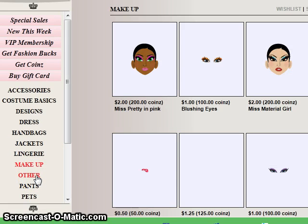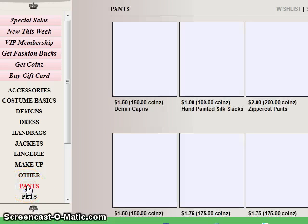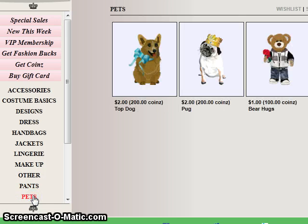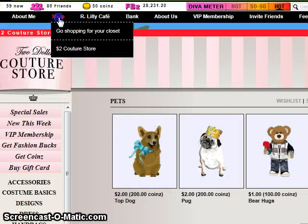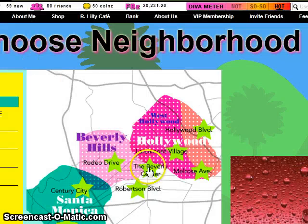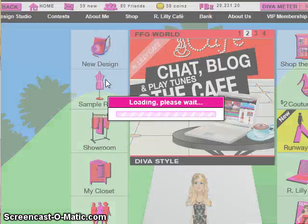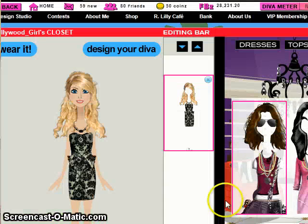There's also makeup for your mannequin, other items, pants, and we even have some fun pets. When you're done shopping, you can go to your closet, and then you'll be able to find the outfits that you bought and pick whatever it is you want to wear.